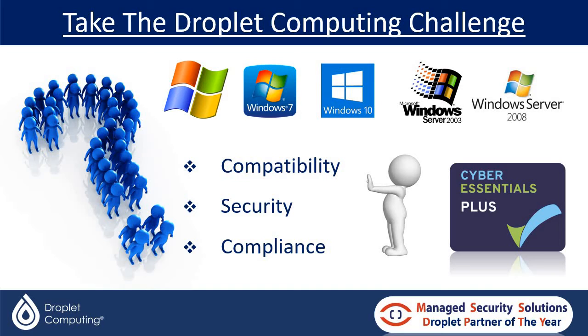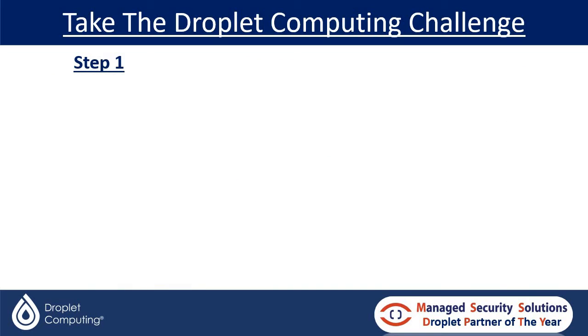So if you fit into that category — if you have an application that's giving you a challenge in that area — then you need to visit us at Digit Expo on the 23rd of November.